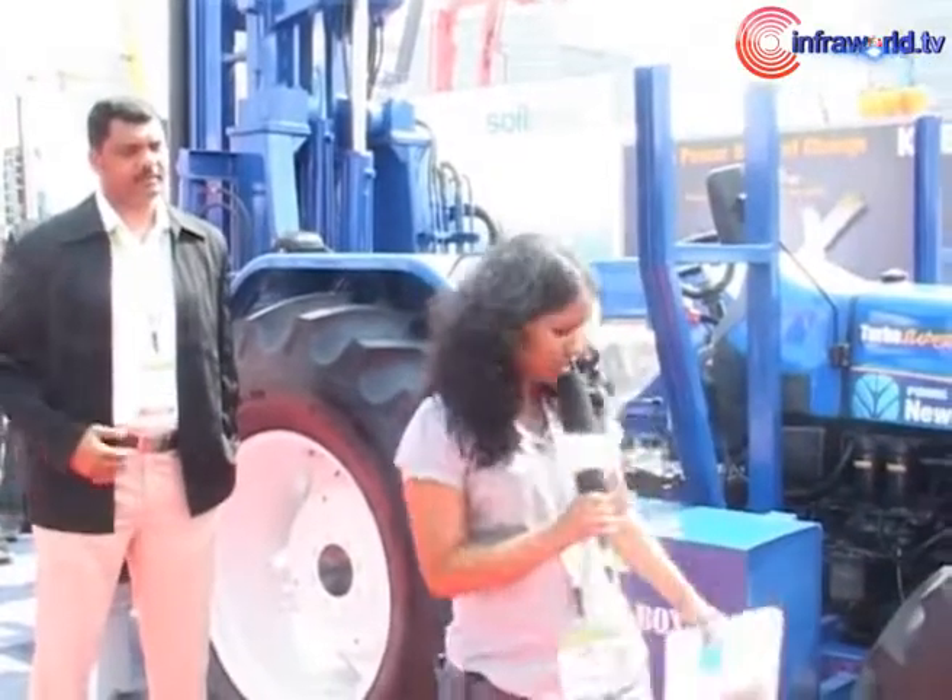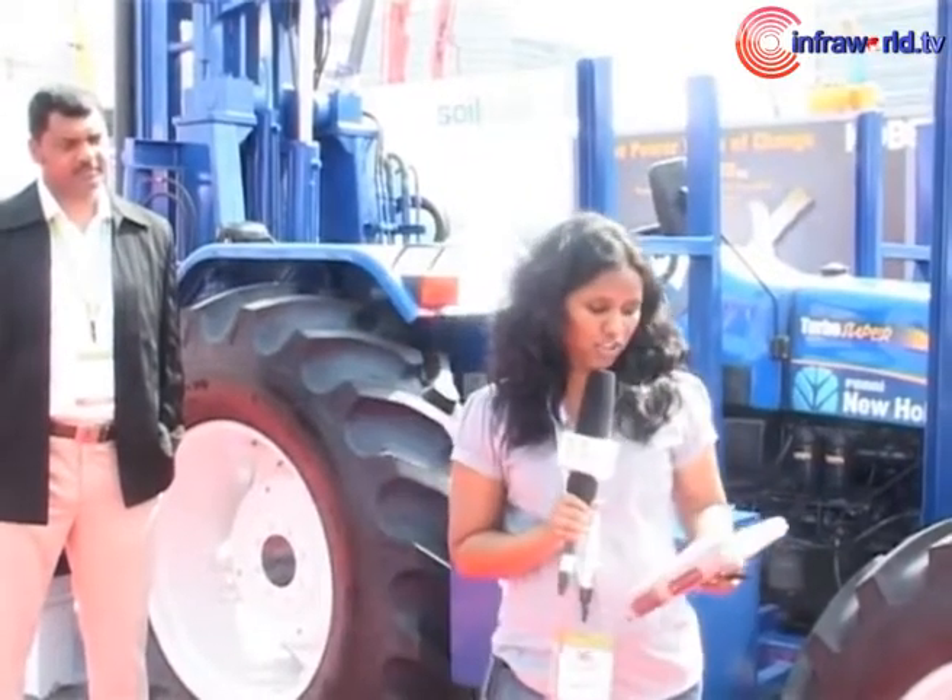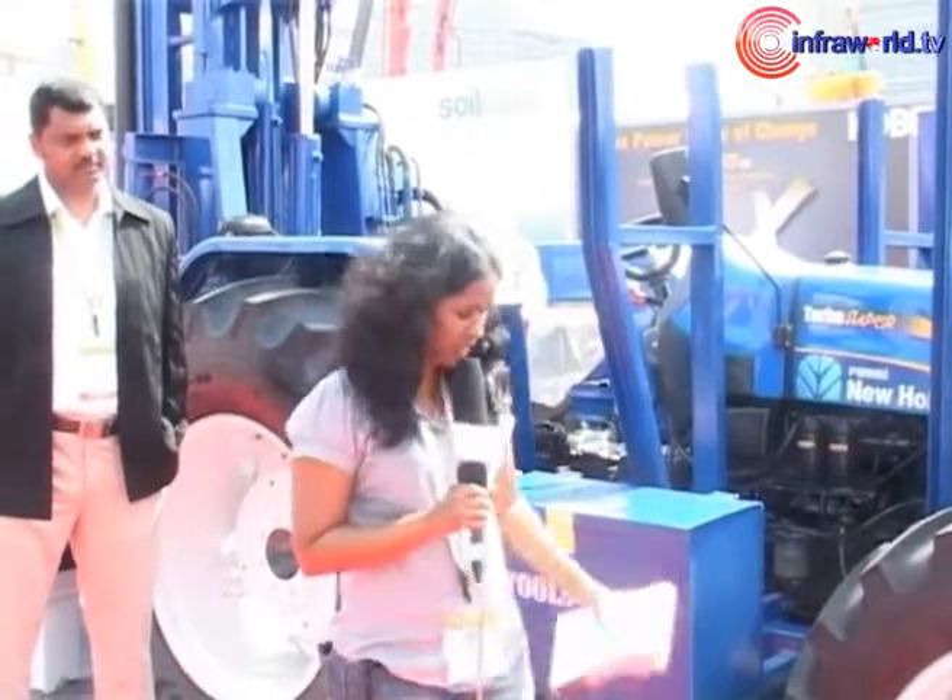In my background is the Tractor Mounted Drilling Rigs from PRD Rigs, which can be used for various applications like water drilling, piling, and geotechnical drilling.